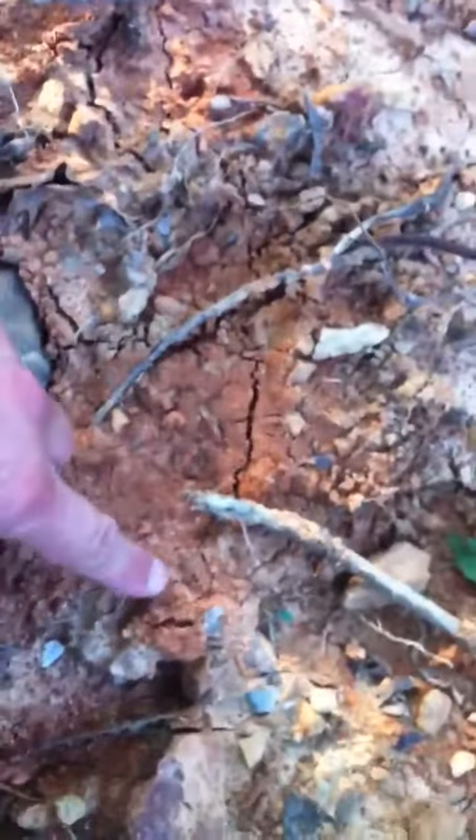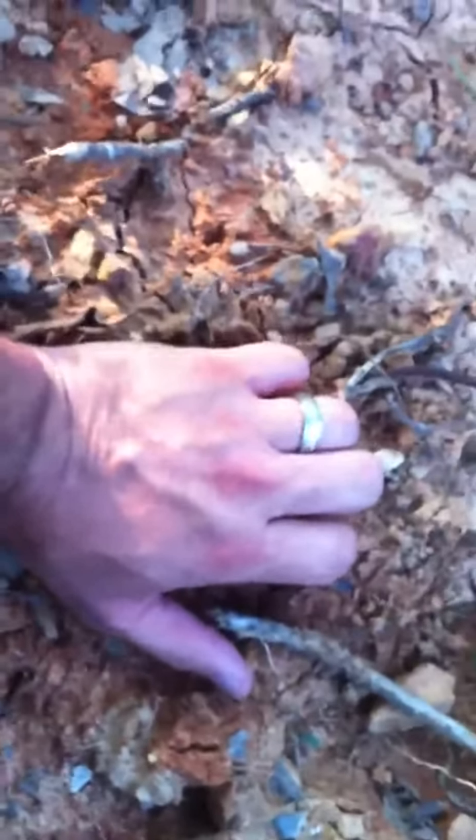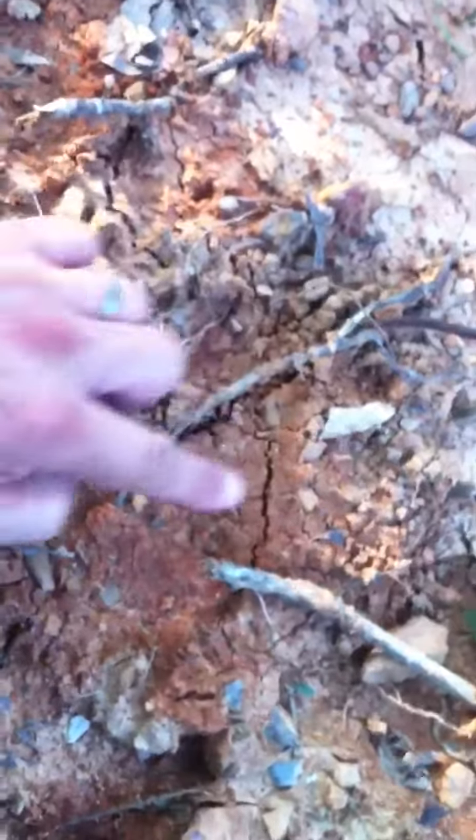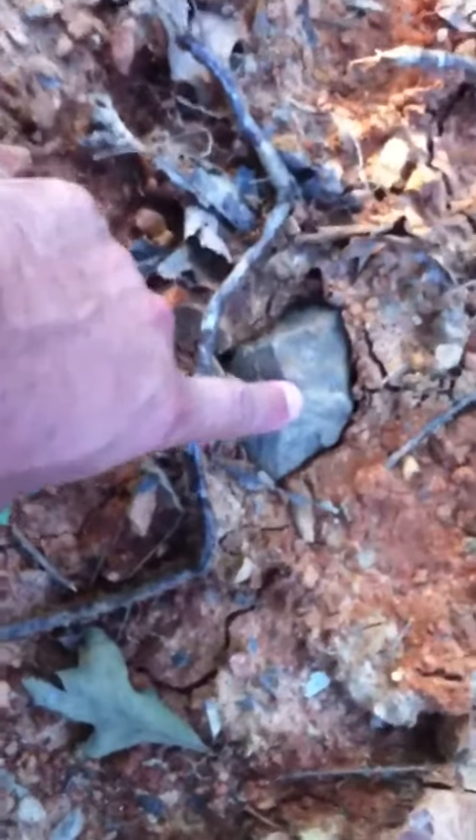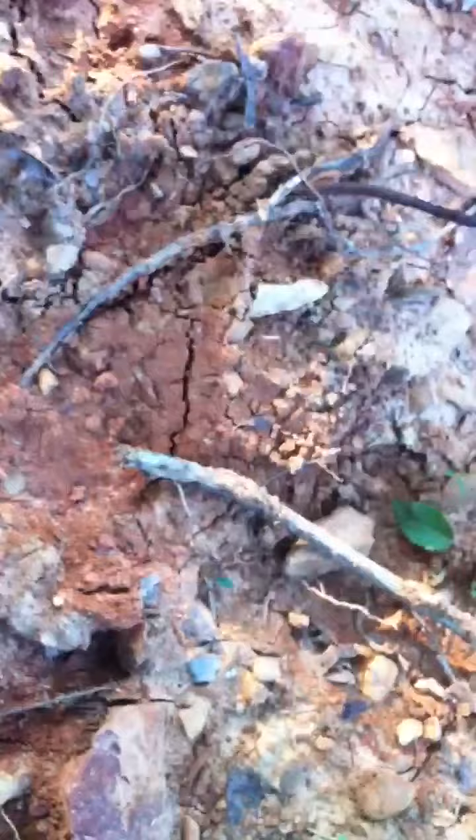Oh my goodness, look at this one Jeff! Look at the size of this track — it's bigger than my hand cover. Oh my gracious, look at this paw print in the ground. It's awesome!